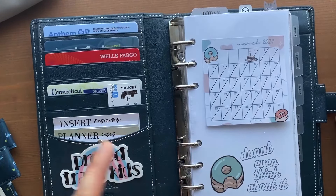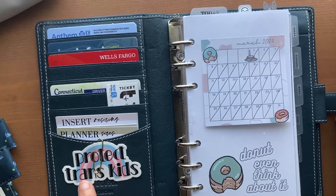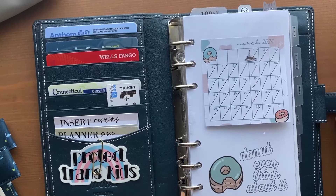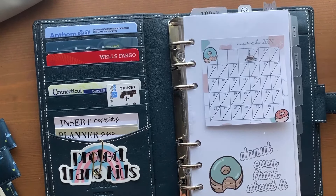I'm not gonna go through the pockets because y'all know pockets, but I will say: protect trans kids always. And if that's not something you're into, then this channel is probably not for you, so no hard feelings but there you go.